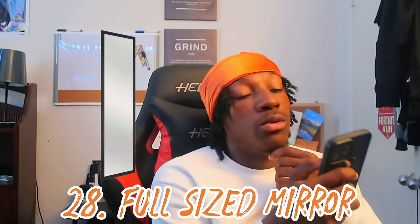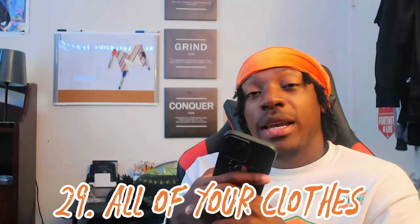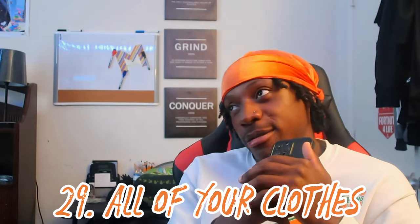Number twenty-seven: hygiene products — deodorant, lotion, be clean. Number twenty-eight: a full-size mirror. This came in handy so many times — before an event, a meeting, anything — you just need to look at yourself. Hang it up on your closet using command strips. Number twenty-nine: bring all your clothes. I don't care what anybody says, bring your clothes. There is an event for literally every piece of clothing you own.